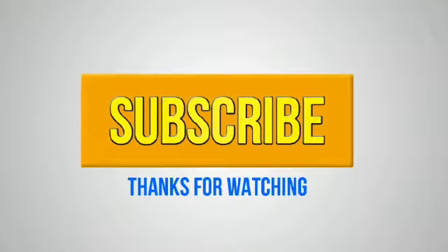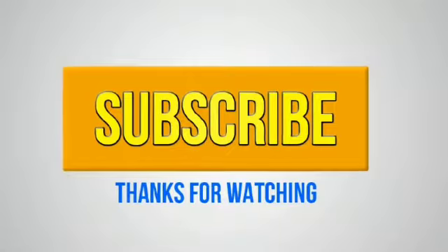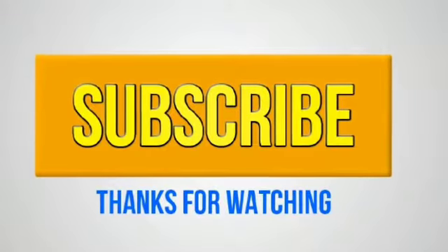If you like this video, share your thoughts, like this video, share with your friends, and subscribe to our channel. Thank you.